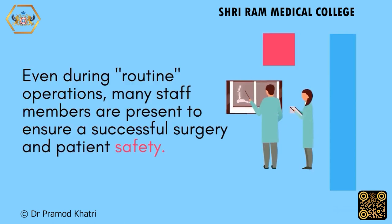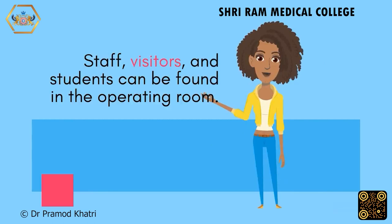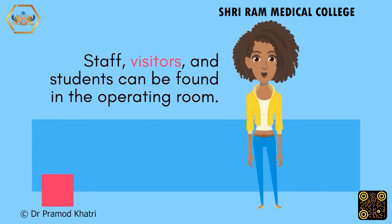Even during routine operations, many staff members are present to ensure a successful surgery and patient safety. Staff, visitors, and students can all be found in the operating room.